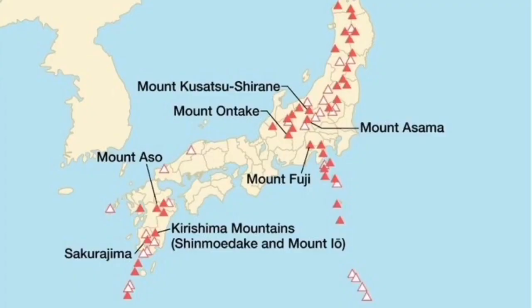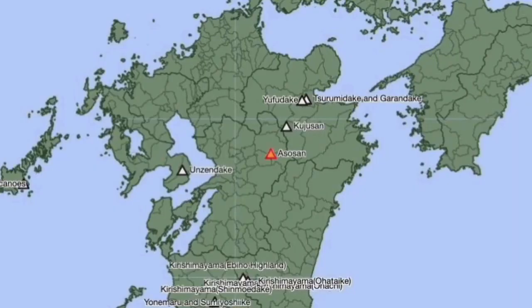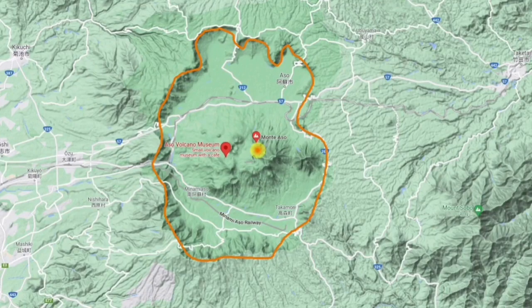This is Kyushu Island, the southernmost island of Japan. Mount Aso is a stratovolcano — meaning a conical, classical shape of volcano. It is one of the largest volcanoes in Japan, probably the largest, and most active.